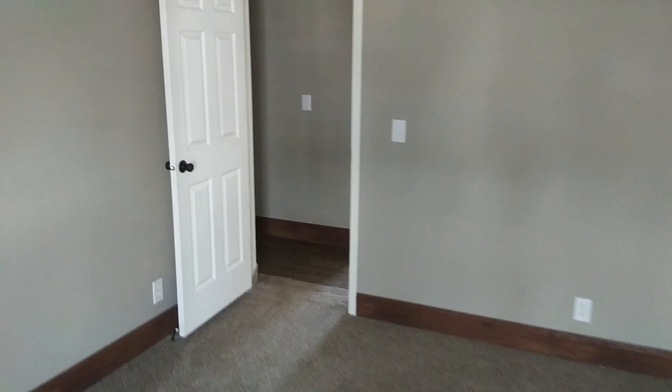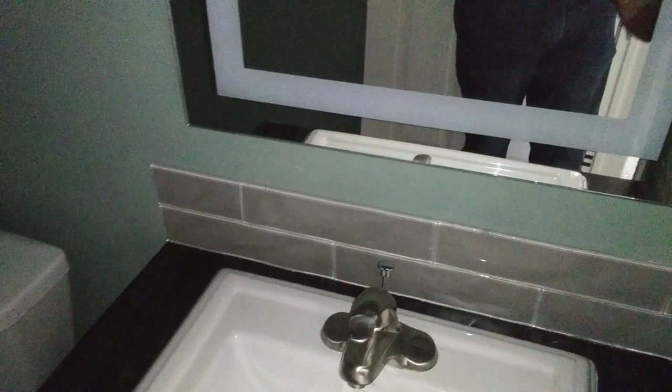Let's go check out guest bathroom number two. You have your white cabinet again, your LED mirror right here, your commode, and of course you have your tub and shower combo right here. This is going to be really nice once it's all decorated, but it's already beautiful — you don't even need furniture and it's already beautiful. Here's your hallway again for this area of the house.